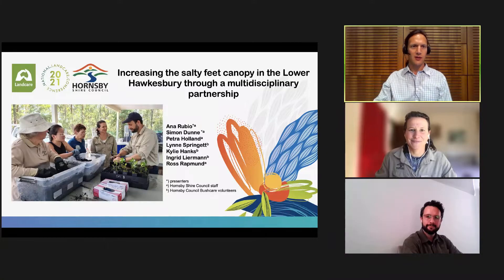Good afternoon everyone and welcome to the National Landcare Conference 2021. To all participants, please submit your questions to the question box that you see on the screen. Now I would like to introduce Anna Rubio from Hornsby Council and Simon Dunn from the North Sydney Council. Now over to you, Simon and Anna, and you can start your session.